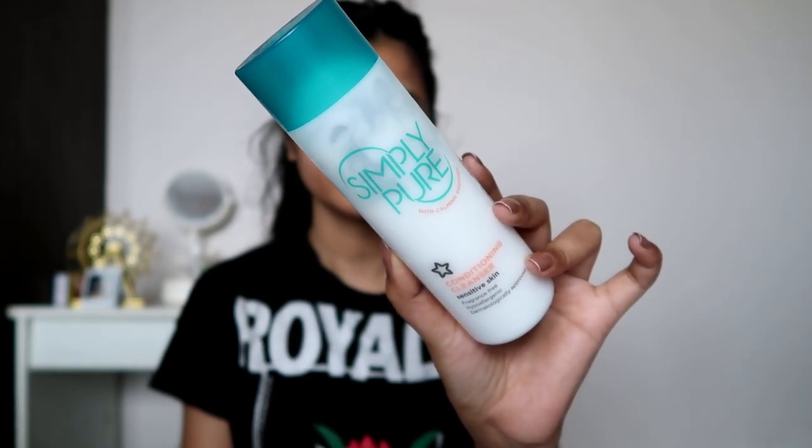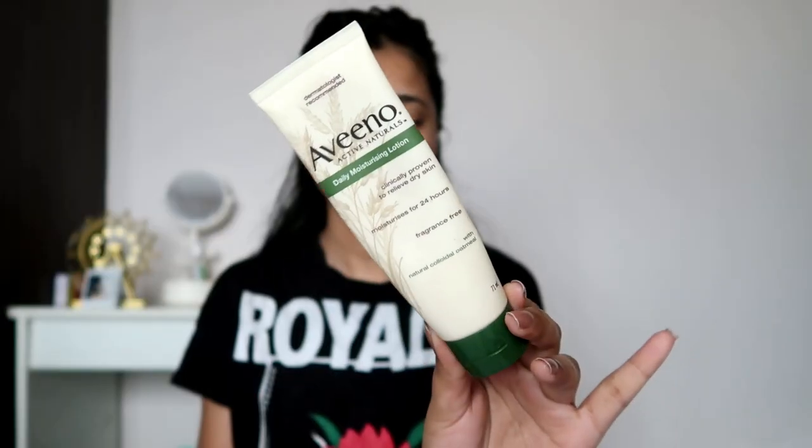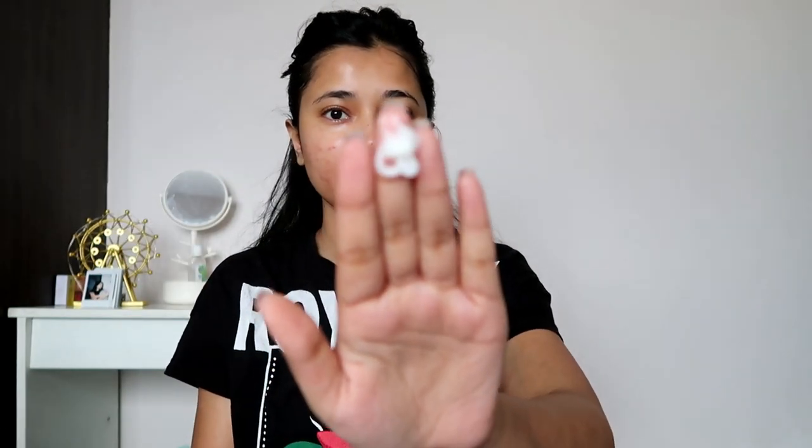I'm starting off by washing my face with my Simply Pure Conditioning Cleanser because I had used Adapalene the night before. It's a very mild cleanser — you can see it barely lathers and just cleans your face beautifully. Then moving ahead with moisturizer, using my Aveeno Moisturizer. It's a very lightweight, nice moisturizer with petrolatum, so it really seals and locks in the moisture.